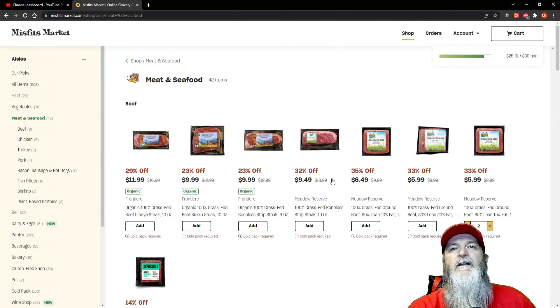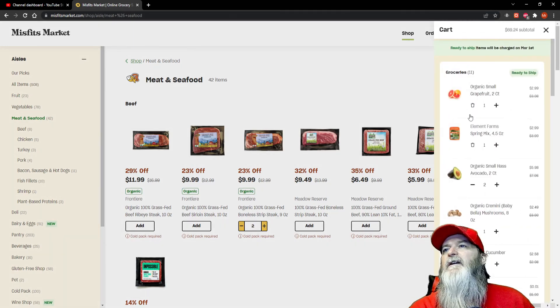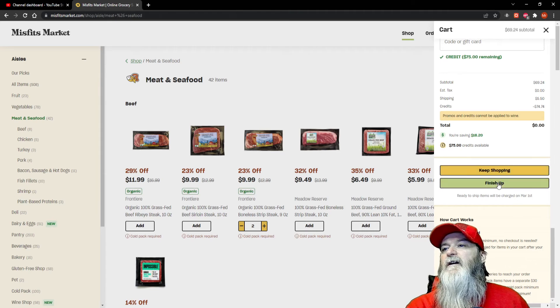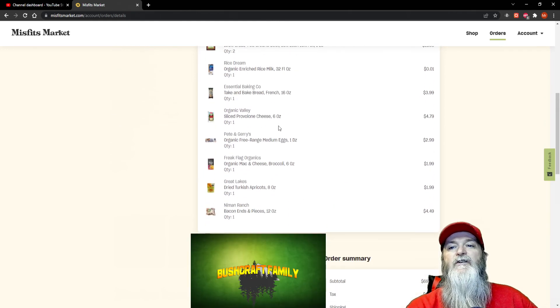Going back to the meat section, I'm going to go ahead and order two of the steaks. Now my order is ready to go. You can scroll all the way down to the bottom and just hit 'Finish Up' — and you're done! Up at the top it tells you your upcoming order and that you'll be charged on March 1st, which is Tuesday. You have until then to make any edits.